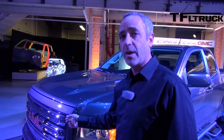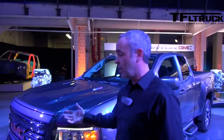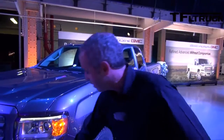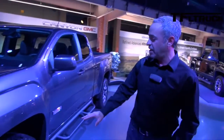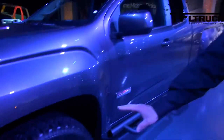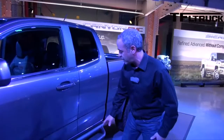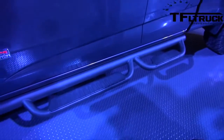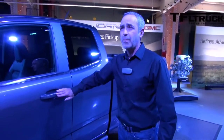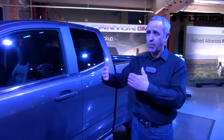You can see the signature Canyon grille. In this case, we're looking at an all-terrain version, so it's got a body color surround, but we also have a chrome surround available for other packages. Fog lamps on this one. The wheels and tires are just gorgeous — this is the all-terrain look. And some beefy tubular side steps make it easier to get in and out. The body color door handles are part of the all-terrain package, but black and chrome are also available.